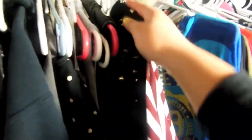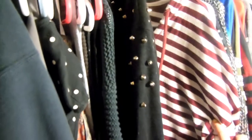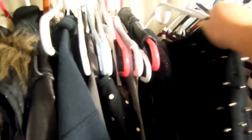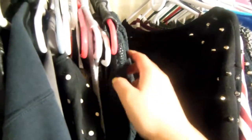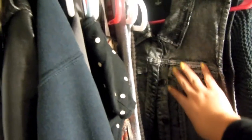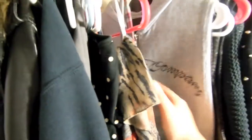Starting from this side, this is all of the cardigans. This one's a cardigan, and then I have this one from Forever 21, this one from Styles, and this one I'm not sure about. I also keep the vests together with the cardigans.